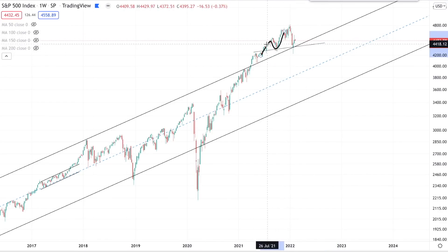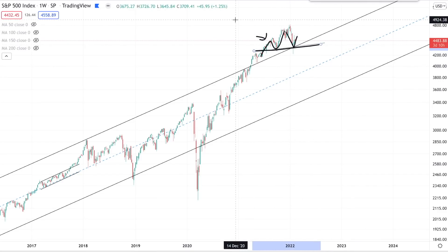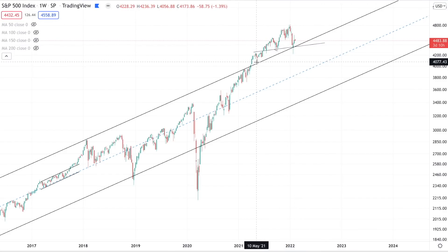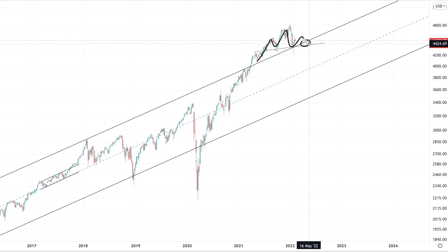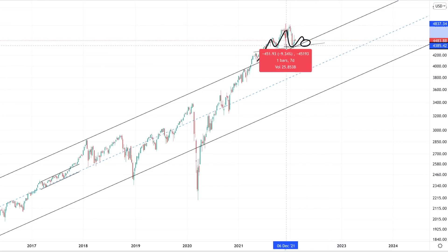A lot of people are talking about this. We have a left shoulder, we have a head, and potentially the right shoulder that's forming here with quite a well-defined neckline. This is a typical topping pattern — it happens a lot whether that's on indices, stocks, or commodities. It's a sign of distribution by strong holders in the market, and typically the rule is that once you get a break of the neckline, you can measure out the target by measuring the distance from the top of the head to the neckline.